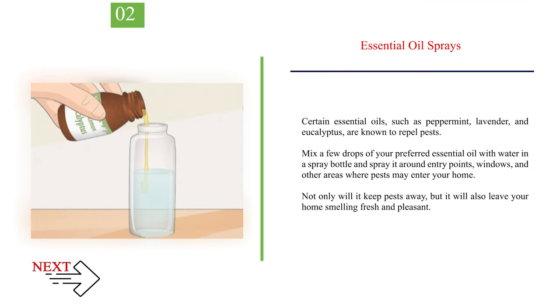Number 2: Essential Oil Sprays. Certain essential oils, such as peppermint, lavender, and eucalyptus, are known to repel pests. Mix a few drops of your preferred essential oil with water in a spray bottle and spray it around entry points, windows, and other areas where pests may enter your home. Not only will it keep pests away, but it will also leave your home smelling fresh and pleasant.